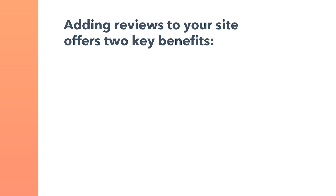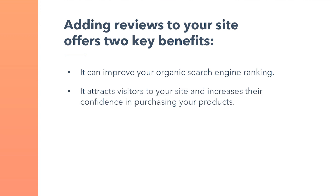Next, let's talk about user-generated content, specifically ratings and reviews. If you've ever searched for a product online, you've likely read reviews before purchasing. Adding reviews to your site offers two key benefits: one, it can improve your organic search engine rankings; and two, it attracts visitors to your site and increases their confidence in purchasing your products. If you aren't currently showing customer reviews on your site, then you should start. It's a small change that can significantly increase your e-commerce conversion rate and customer satisfaction.